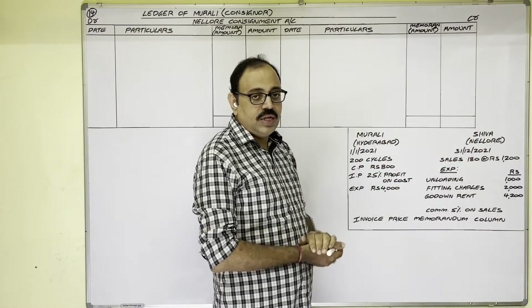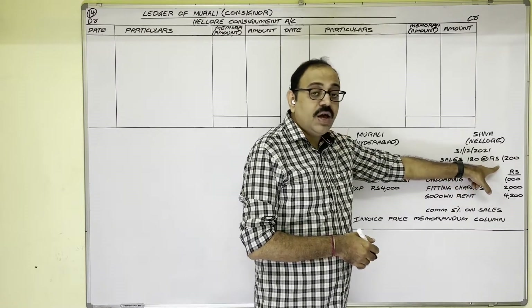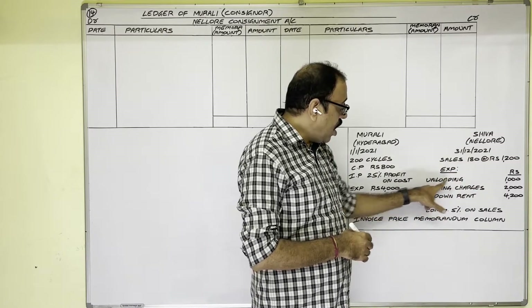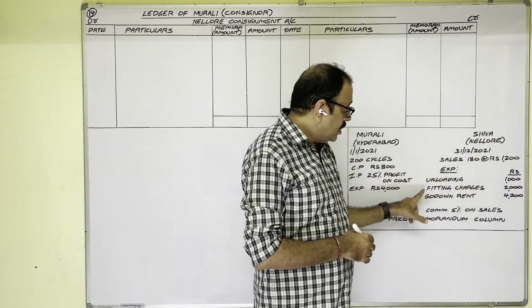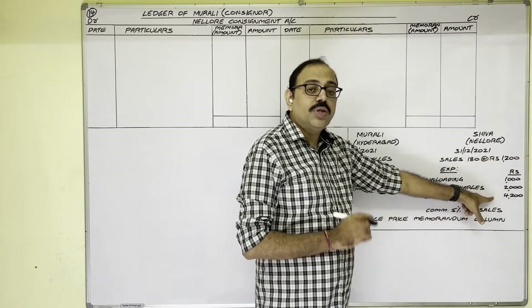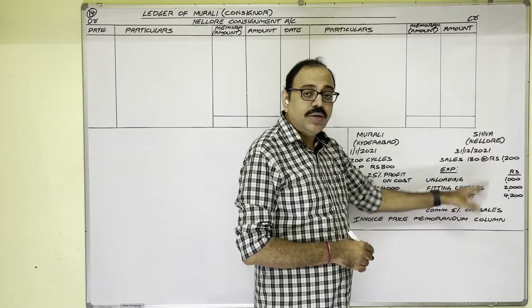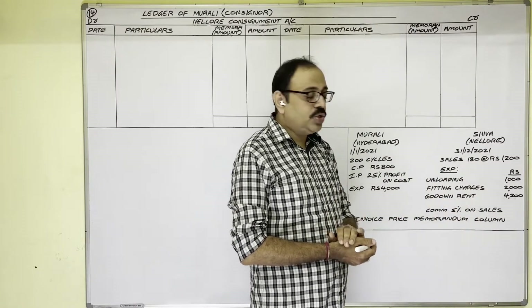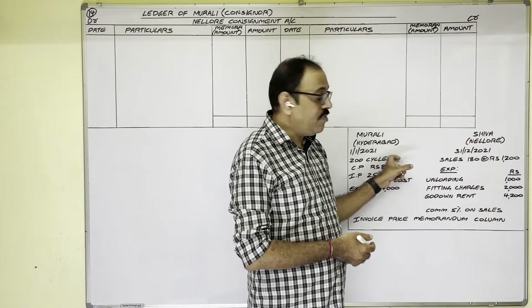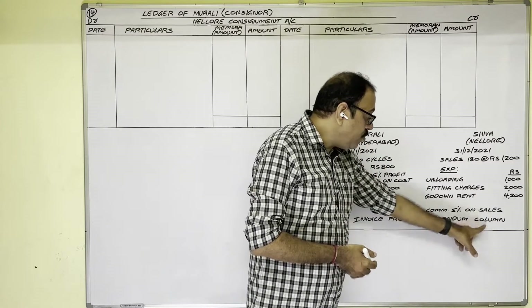By 31st December 2021, the consignee sent an account sale stating that 180 cycles were sold at the rate of 1,200 rupees each. The consignee's expenditure is: unloading charges 1,000 rupees, cycle fitting charges 2,000 rupees, godown rent 4,200 rupees. He is entitled to commission of 5 percent on sales. We are asked to prepare the Consignment Account and Goods Sent on Consignment Account in the books of the consignor under the invoice price memorandum column method.